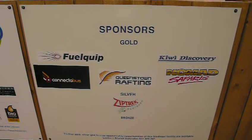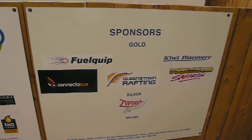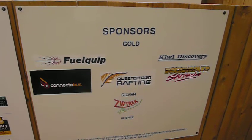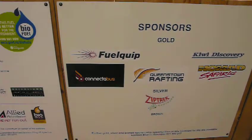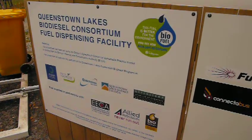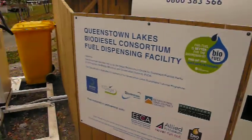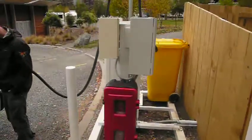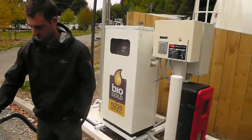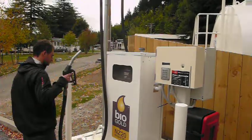We're one of the commercial businesses using it, and it's going to a range of buses, vans, ATVs I believe, and normal cars as well. Hopefully this is a successful scheme and continues further on for general use in this community in Queenstown. So that's our first pump of biodiesel. Woohoo!